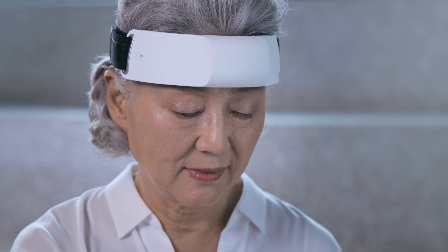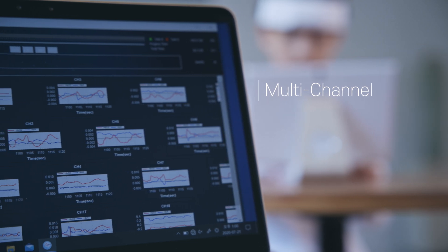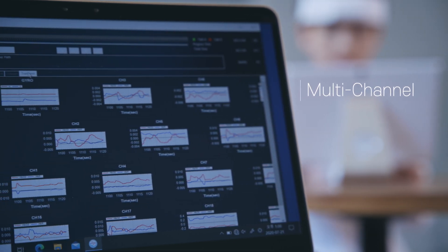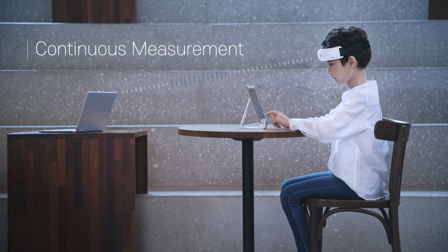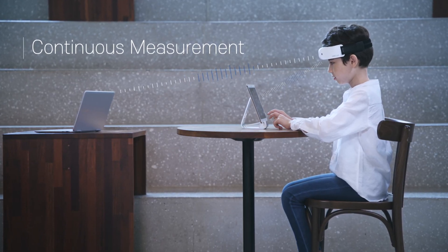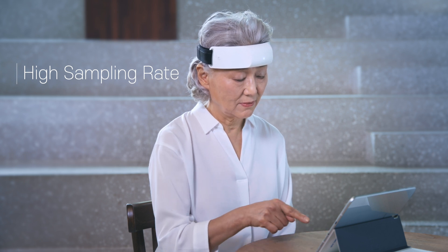Its 15 long and two short separation channels are dedicated to the prefrontal cortex area for measuring brain activations. Nurse-It-Light acquires and visualizes the brain data in a continuous, real-time mode with 8 Hz sampling rate.